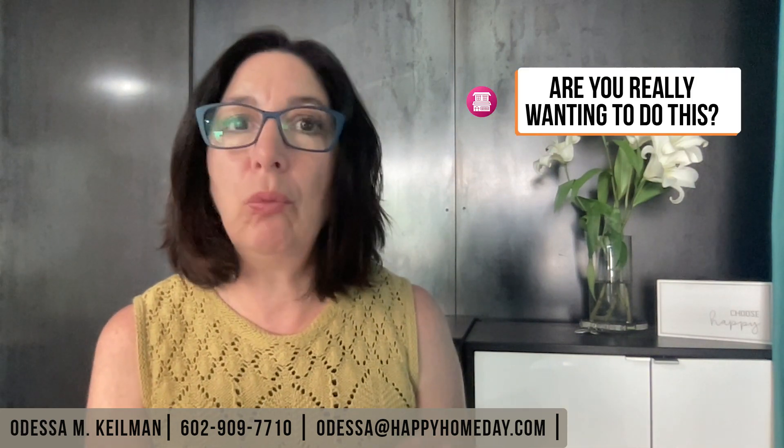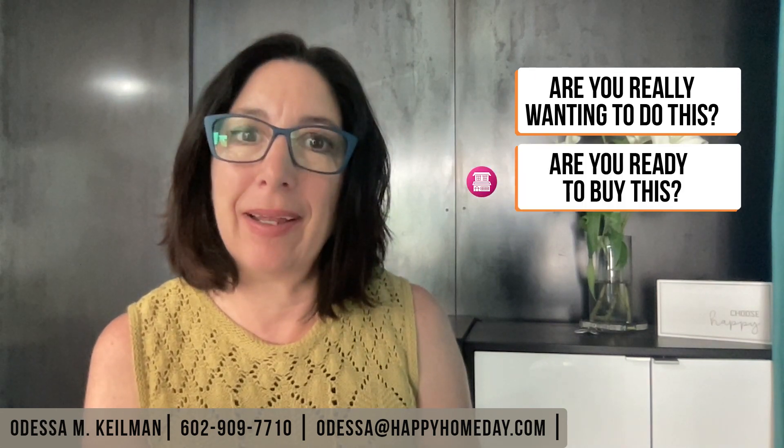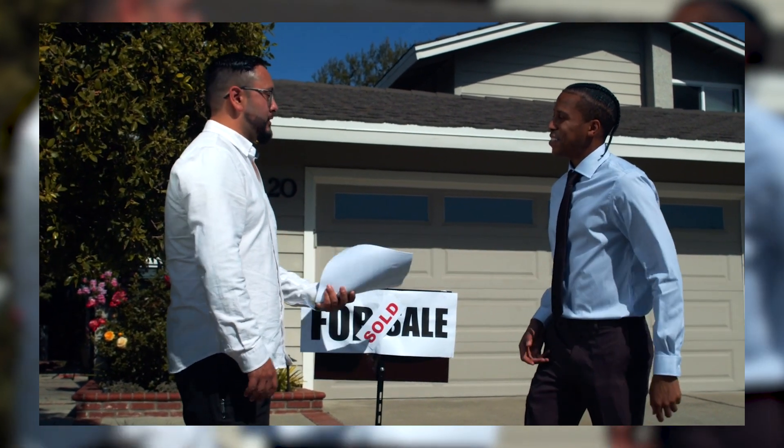First things first, let's make the decision. Are you really wanting to do this? Are you ready to buy? Or is this a Saturday night idea that has since worn off? If the answer is yes, you definitely want to buy, then let's go ahead and continue.